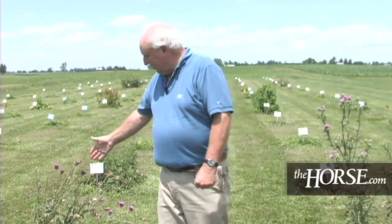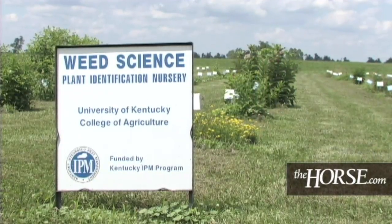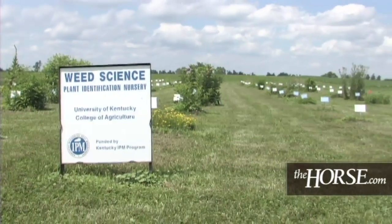Those plants that we call weeds, like this thistle, are weeds only because humans don't like them. These plants grow exactly where they're supposed to — they have an ecological niche and they're just happy to be there. And in our case, many of these are very happy to be in our horse pastures.